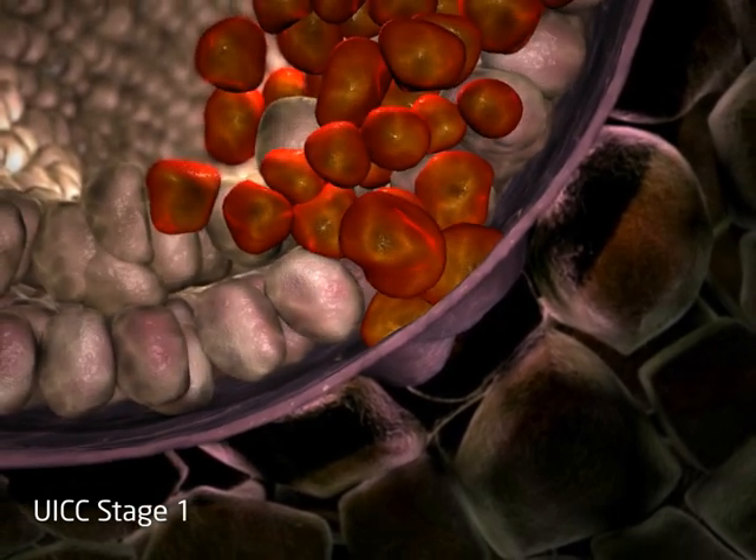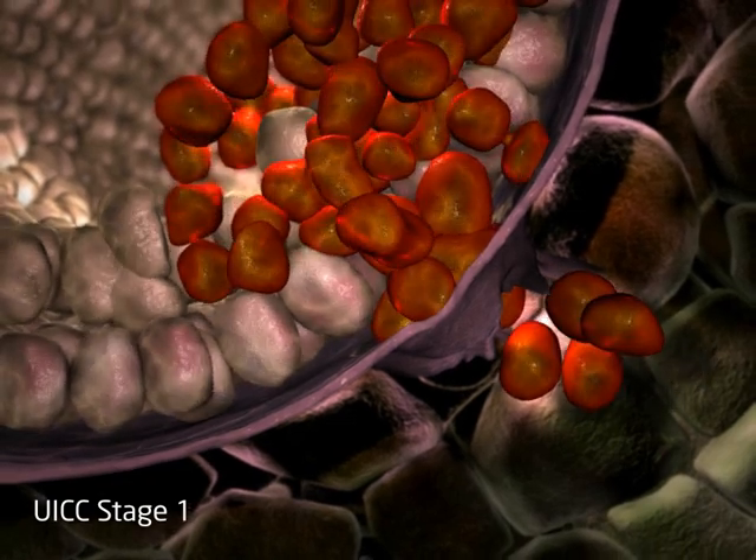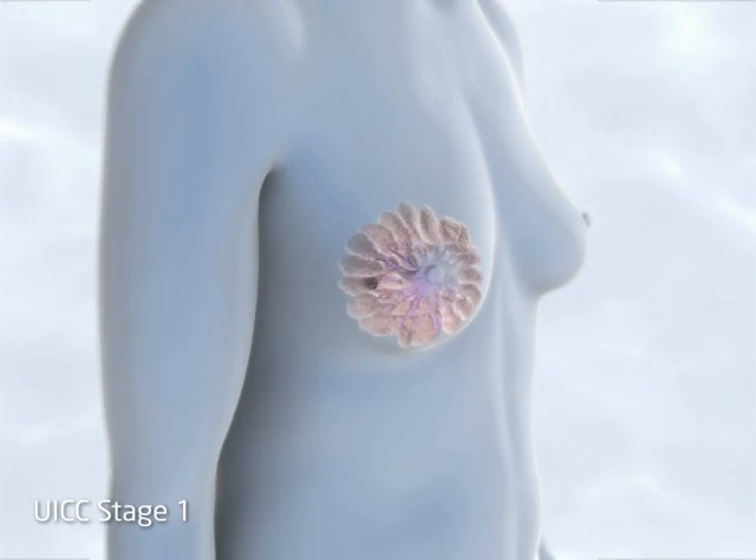UICC stage 1 tumours have broken through the basement membrane of the ducts and lobules. At this stage, they are less than 2 centimetres in maximum diameter and have not reached the lymph nodes.